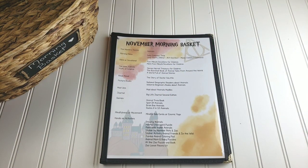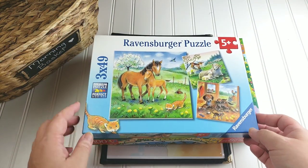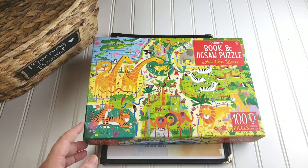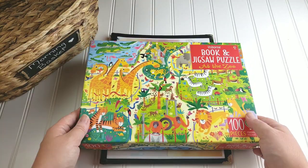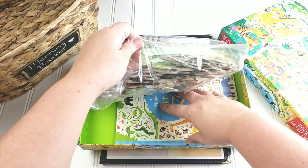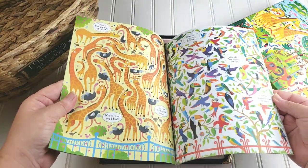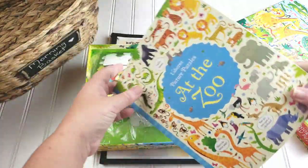I also have a few puzzles. We have one puzzle set from Ravensburger — this is actually three puzzles in one, each puzzle is 49 pieces, and it's like a mom and baby set. And then I also have a puzzle set from Usborne that was a book and puzzle combo called 'At the Zoo.' It comes with the puzzle and also a really nice quality picture book that's at the zoo too. She could do either of these during morning basket time.